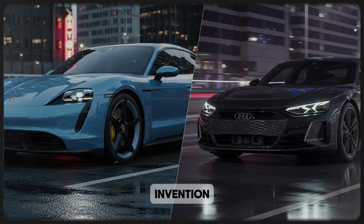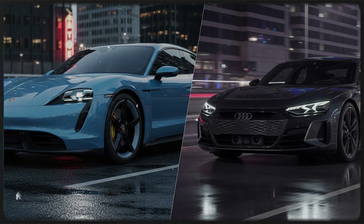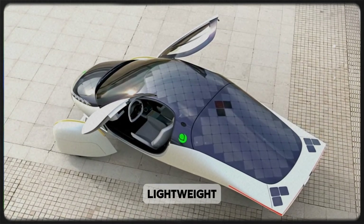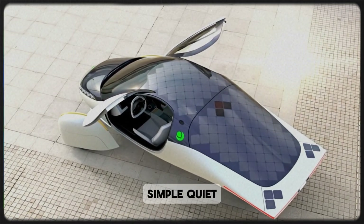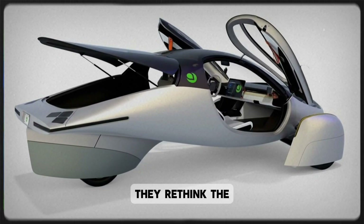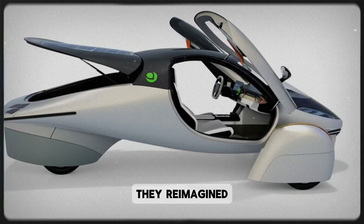And that's what makes Emotive's invention so remarkable. They claim to have created something that's none of those things: lightweight, simple, quiet, efficient, and affordable. Not only did they rethink the transmission — they reimagined it entirely.